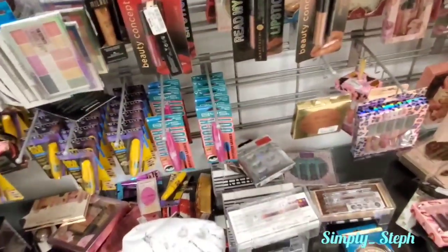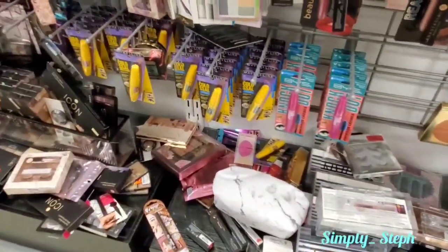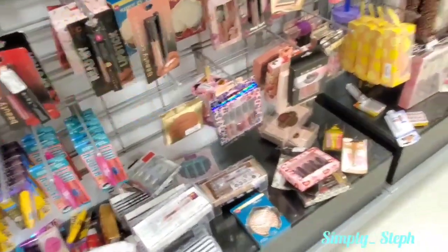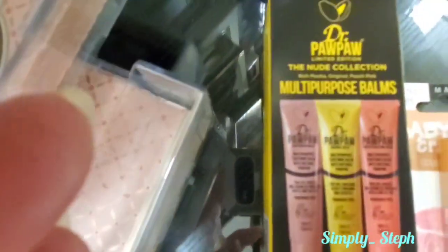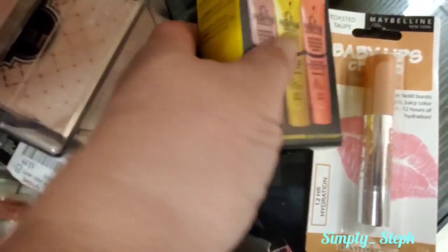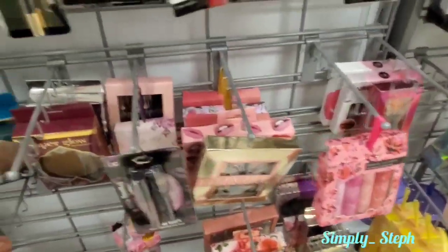I looked again - I keep coming over here to see if I can find it but it's not here. They don't have it and I just have to accept that. She told me to check back because sometimes they'll get it back in, so that's what I'm gonna do. There are also some Pawpaw multipurpose balms right here. Looks like I'm gonna head to checkout.